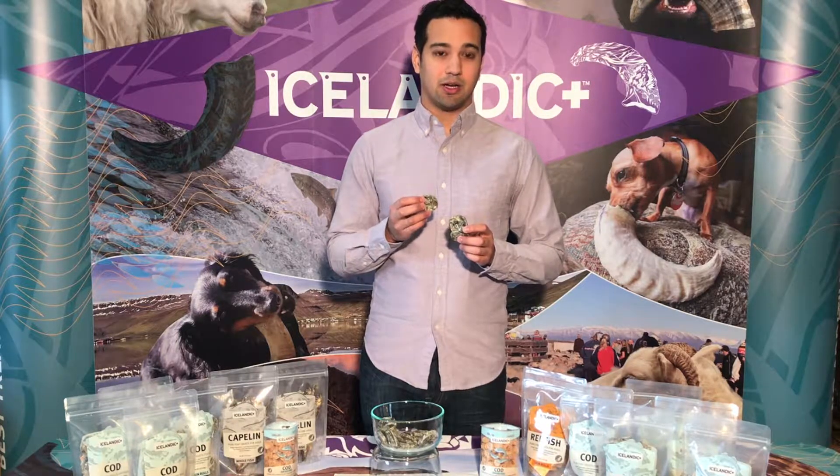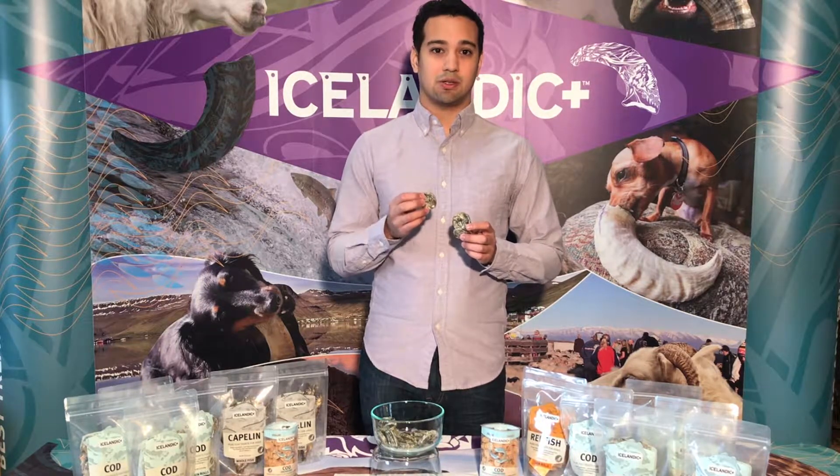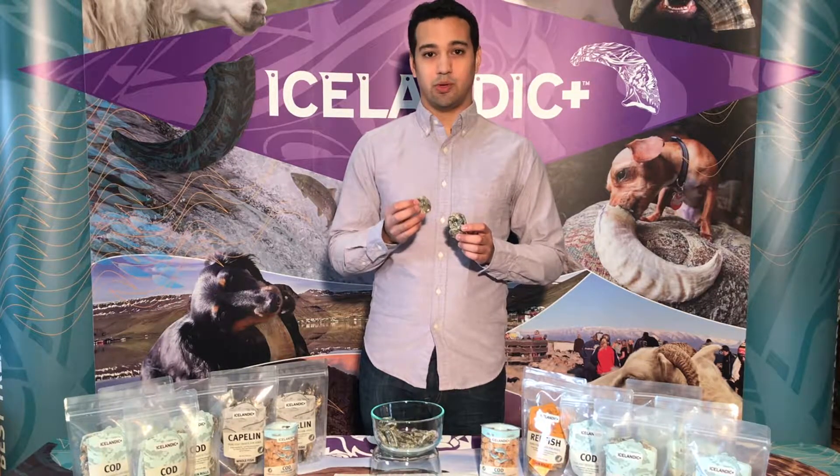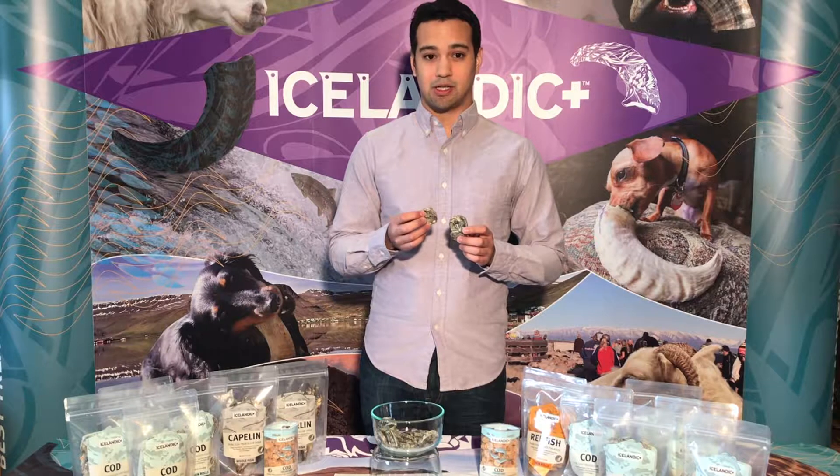The same day the fish are caught, they're filleted, and their skins are delivered fresh, unfrozen, to a facility that we own in Iceland and manage ourselves.